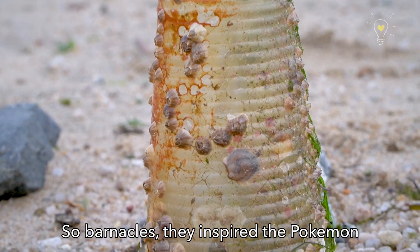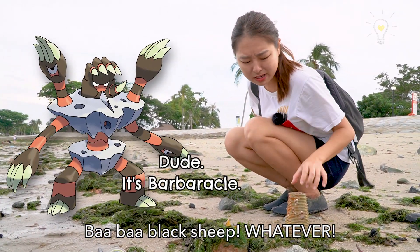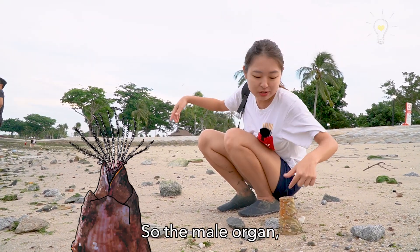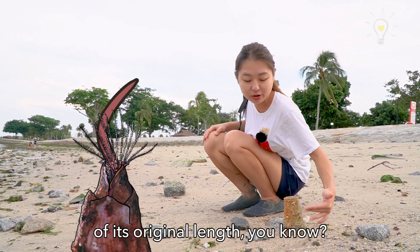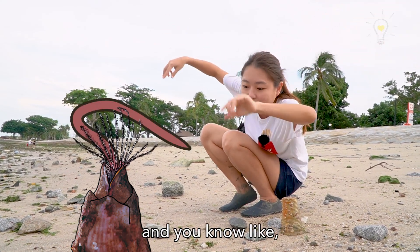Barnacles inspired a Pokemon — Barbaracle, or something like that! Interestingly, every barnacle has both male and female parts, but they don't do self-fertilization. The male organ can actually grow up to eight times the length of its body so it can reach out and find a female nearby to fertilize.